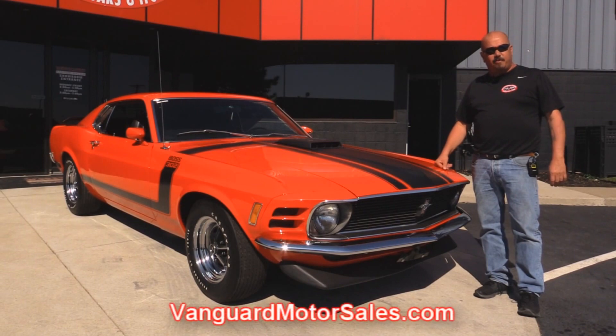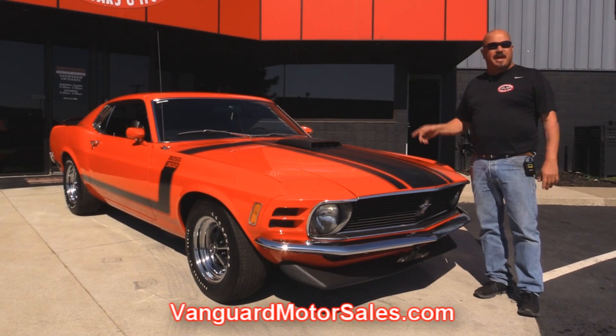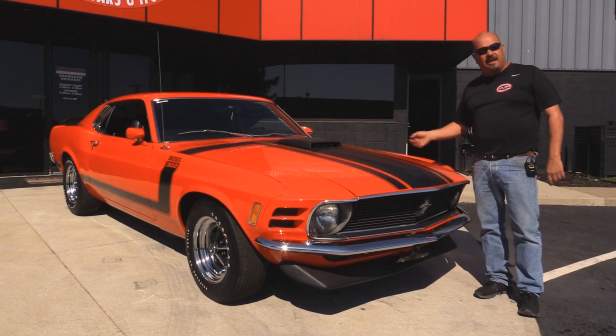Go to our website at VanguardMotorSales.com. We're going to get it on the lift so you can see how nice the underside is. We'll take a look at that numbers matching 302 Boss under the hood. We're going to look at the interior. We'll show you everything you need to see so you can make a great decision on your Boss investment. Come on up and let's take a look.